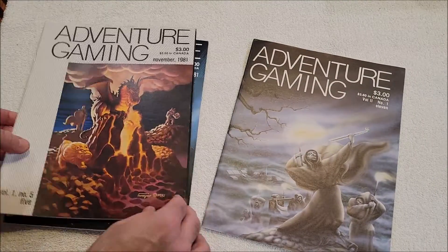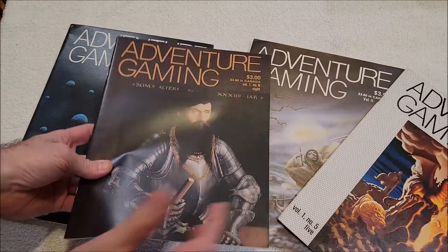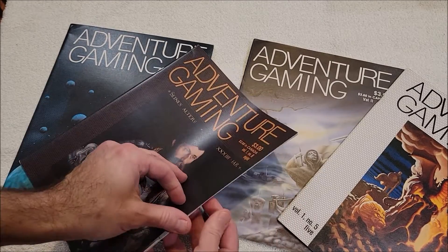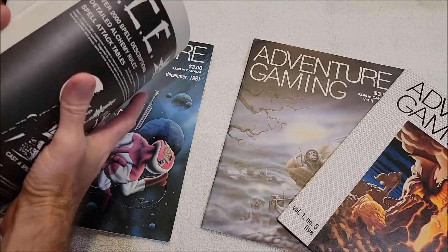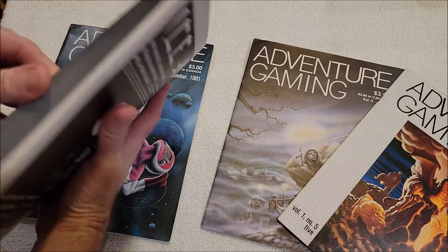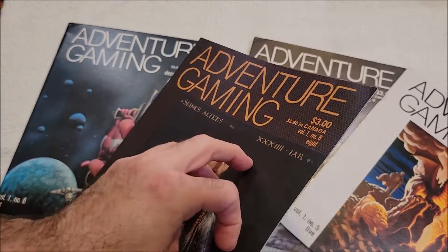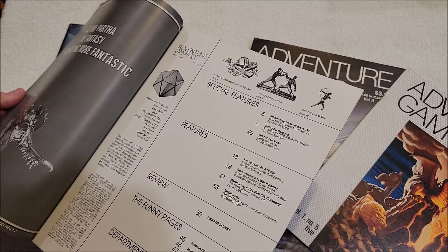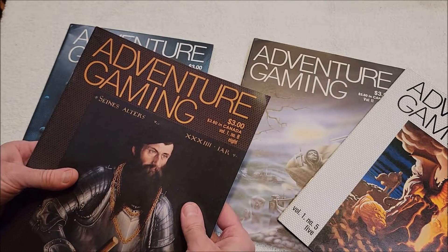Someone on eBay was selling four of them for about thirty dollars, so I opted to go for four for thirty bucks. These are in great shape — like mint condition. Most of these are probably ones I will try to sell online. If you have an interest in Adventure Gaming and want one for about ten dollars, let me know, because if I can make my money back on the three I don't want... we got Adventure Gaming number eight.